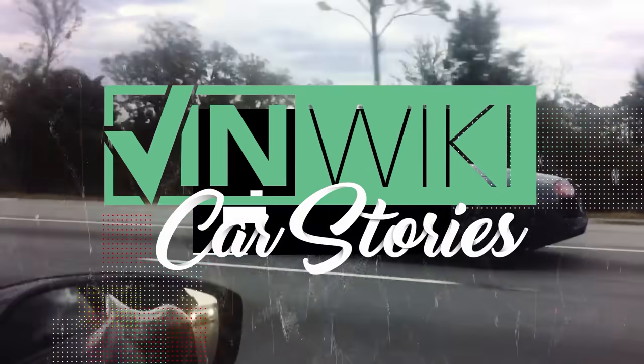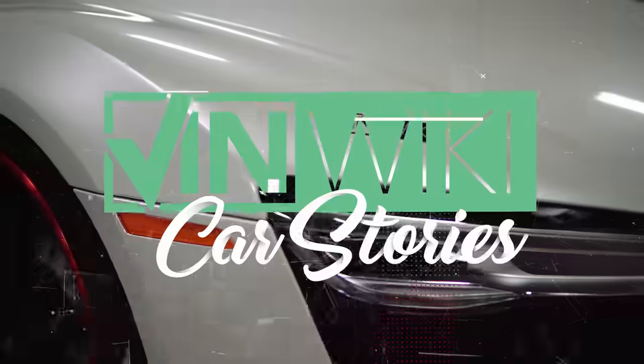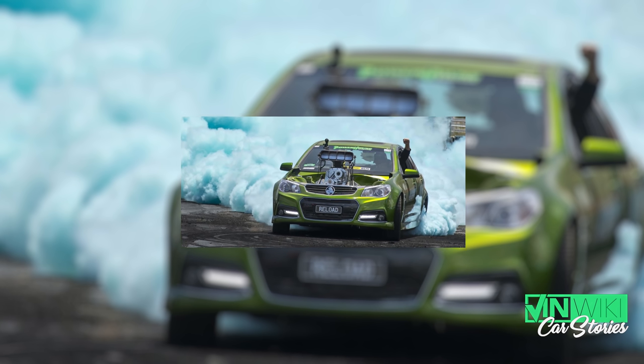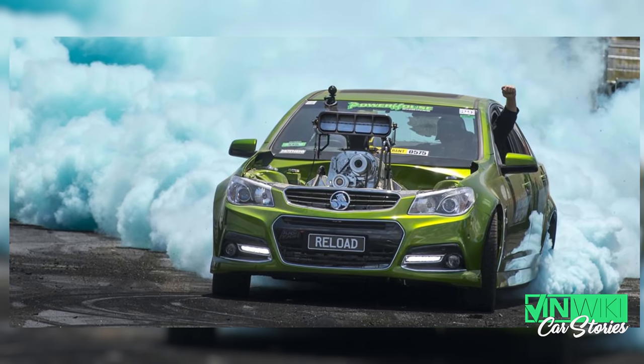Last year there was 104 Holdens in my backyard. I became obsessed with these General Motors Australian cars. You see the Summer Nats over there — the cars are incredible. Australian General Motors cars — Holden ceased to exist in 2017.